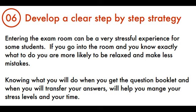Tip 6: Develop A Clear Step-By-Step Strategy. Entering the exam room can be a very stressful experience for some students. If you go into the room and you know exactly what to do, you are more likely to be relaxed and make fewer mistakes. Knowing what you will do when you get the question booklet and when you will transfer your answers will help you maintain your stress levels and manage your time.